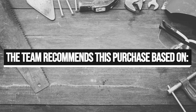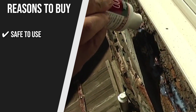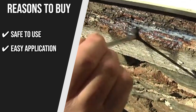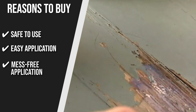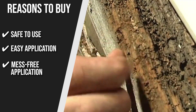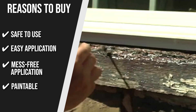The team recommends this purchase based on the following. Safety use: unlike some other hardeners, the PC Petrifier is environmentally friendly. It doesn't have dangerous fumes that can make you sick. However, it is always best to wear gloves. Easy application: you can apply this formula by spraying, brushing, or injecting it into the wood pores. Mess-free application: this formula comes with a thicker consistency, which allows you to brush easily on a rough and vertical surface. It doesn't drip so much and is quite comfortable to use. Paintable: the formula can double as a primer, which allows you to apply paint directly on top.